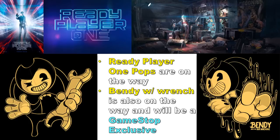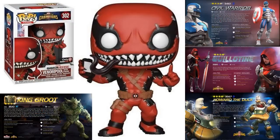A lot of people have been asking for pops from Bendy and the Ink Machine — Bendy with wrench is on the way as a GameStop exclusive, which makes sense for a game character. Also, Contest of Champions is a mobile game I played for a while. The most obvious figure is Venompool holding a phone — I'm really glad they made this because the original Venompool exclusive to Pop in a Box is one I'll probably never have due to their shipping issues.